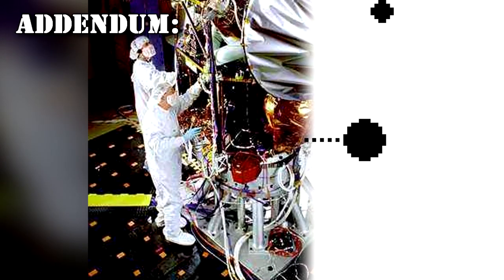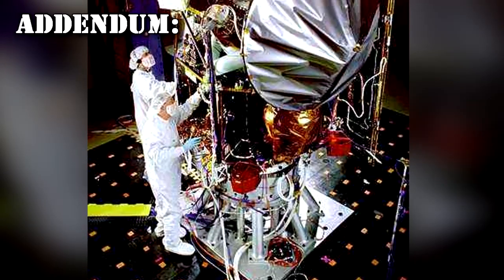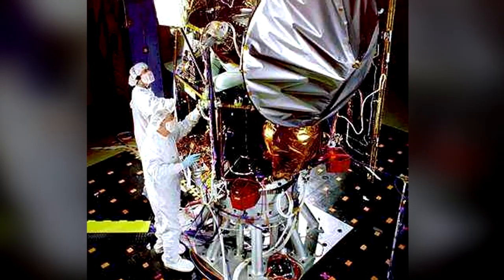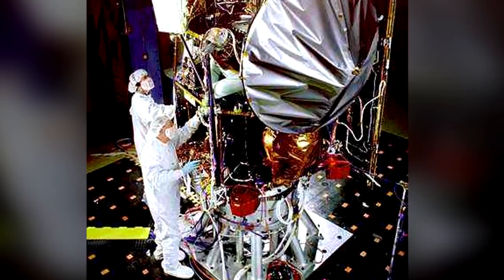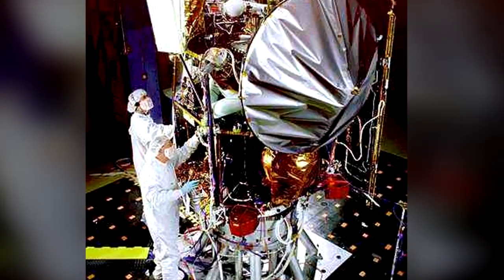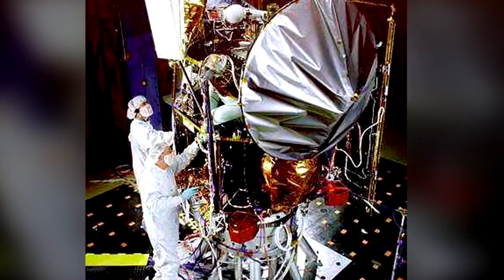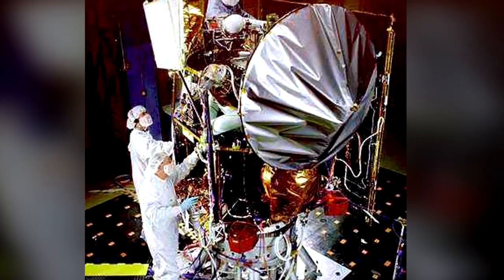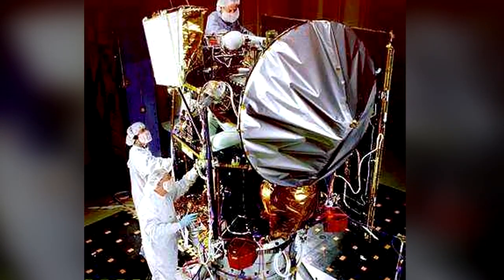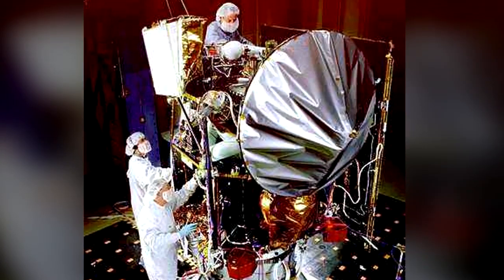A space mission to investigate the assumed location of SCP-2092 is currently being prepared. Probe 2092-A was launched on an intercept course with SCP-2092 on December 11, 1998. Shortly thereafter, Probe 2092-B was launched on January 3, 1999. Probe 2092-B is intended to act as a communications relay station to send signals back to Earth from Probe 2092-A. Both devices were disguised as NASA Mars probes, and cover stories about the failure of these missions were issued to the public.